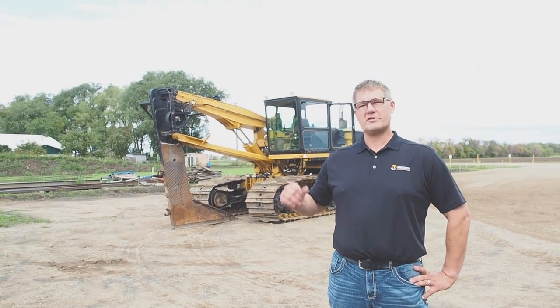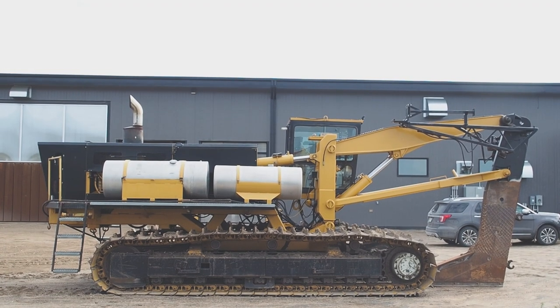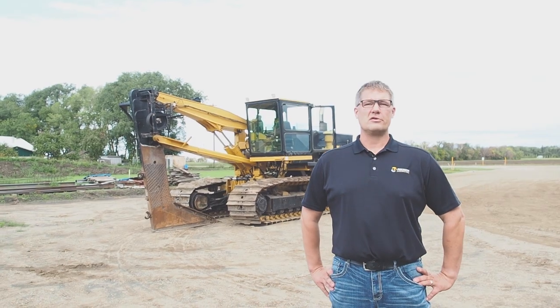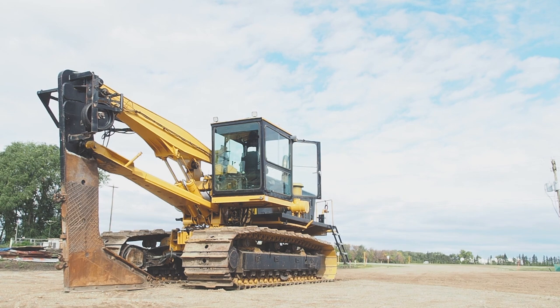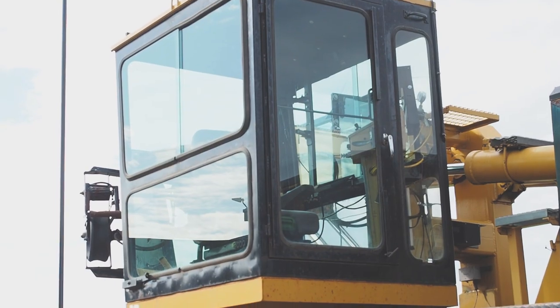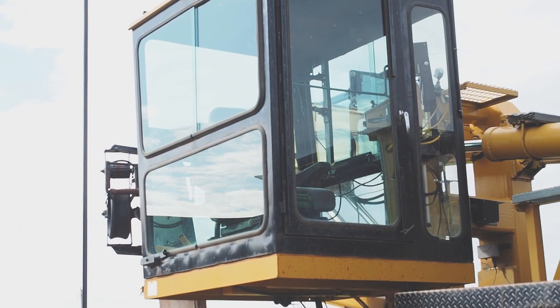My name is Chris Unruh and this machine behind me is the 1997 Wolf that we started Precision Land Solutions with in 2007. It's pretty special to me and it's about to leave, so I want to do a little walkthrough and go through some of the memories that I've got with this machine.